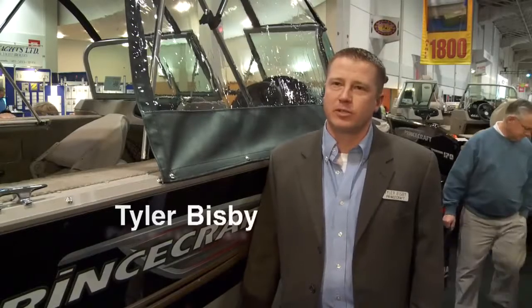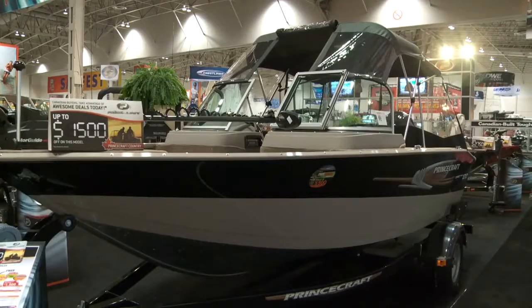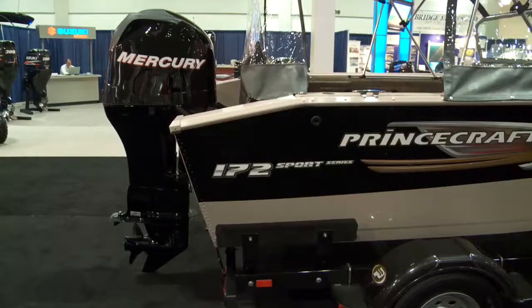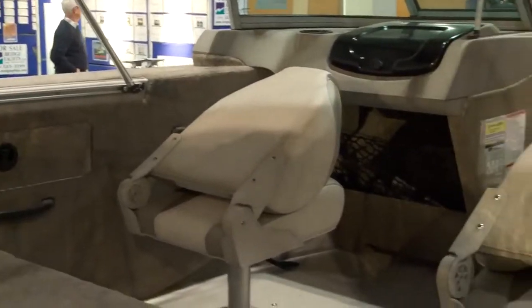Hi, I'm Tyler Bisbee with Princecraft Boats and we're here at the Toronto International Boat Show for 2012. I'm leaning up against our Princecraft Sport 172 model. It's our family fishing boat, well equipped with all the key features that you're looking for for cruising and for fishing.